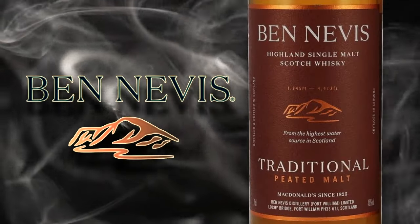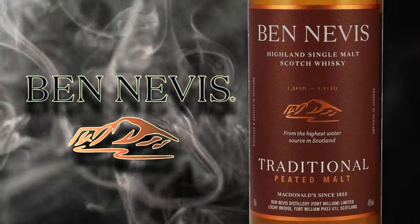Welcome to another episode of Eric Way Whiskey Studies. In this video, I'm going to do a review of the Ben Nevis Traditional Peated Malt Highland single malt Scotch whiskey.